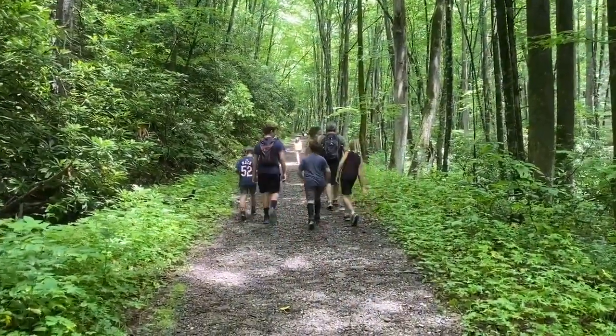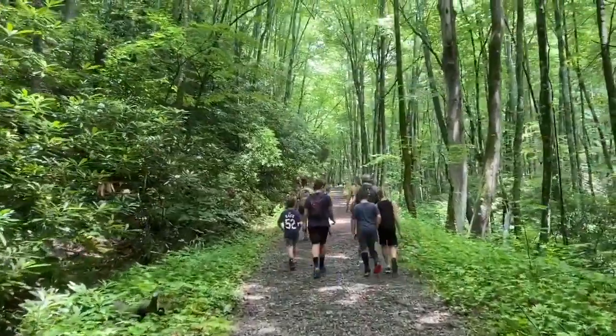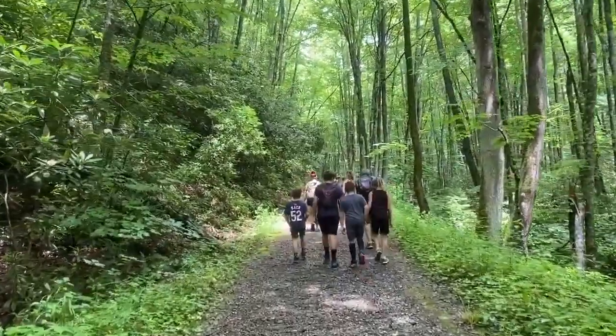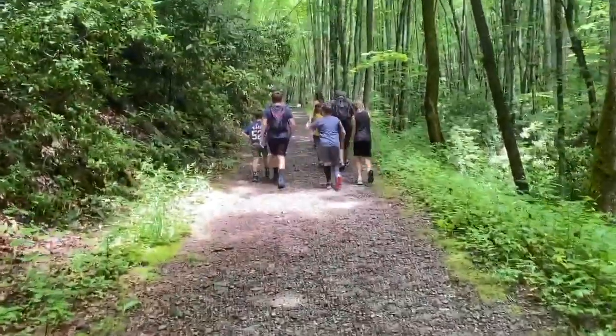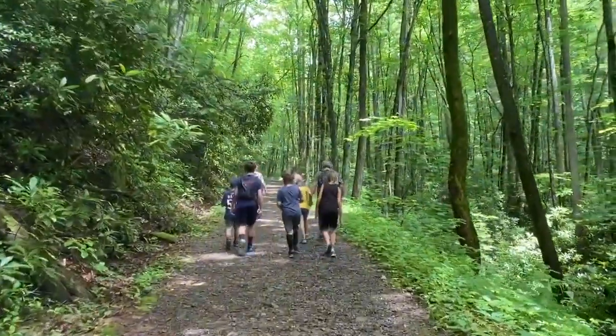The trail is super wide - it's like six feet across, so there's plenty of room even if it were busy. We're kind of the only people out here; we saw a few others but not many. It's a gravelly dirt slash gravel trail so far, and there's plenty of room.